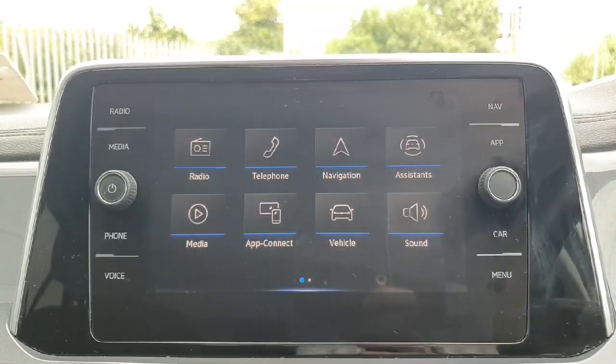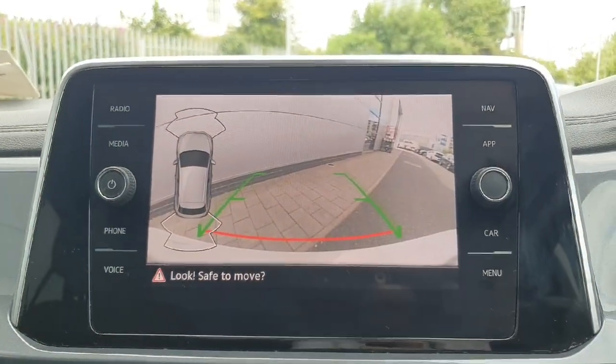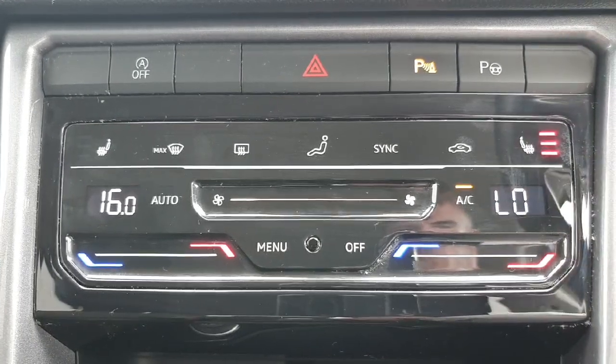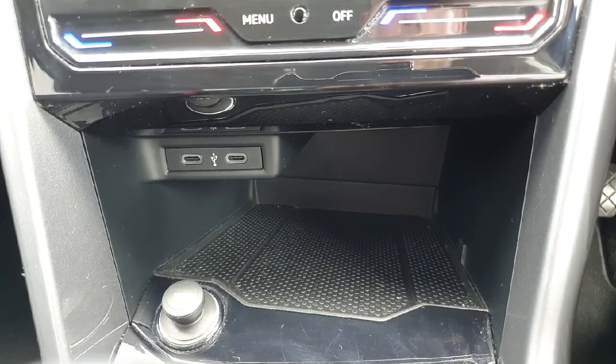The infotainment system has features such as sat nav and Apple CarPlay. It also displays a reverse camera, which is a really handy feature to have. Just underneath the infotainment system we have our climate control options and our heated seats buttons. We've also got a little storage space with two USB-C charger ports and a 12 volt socket.